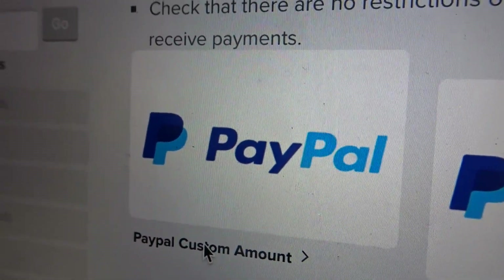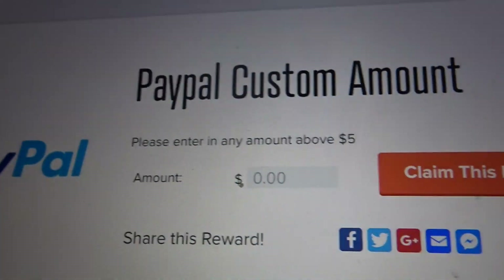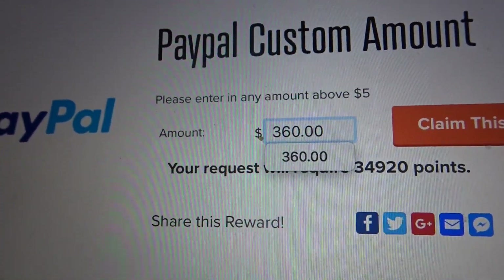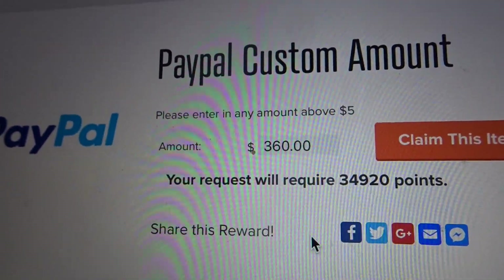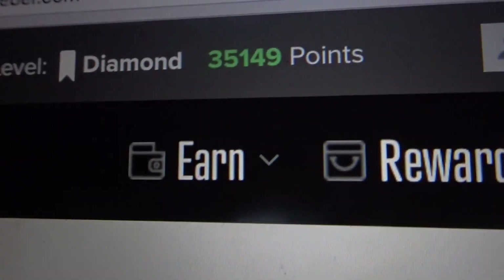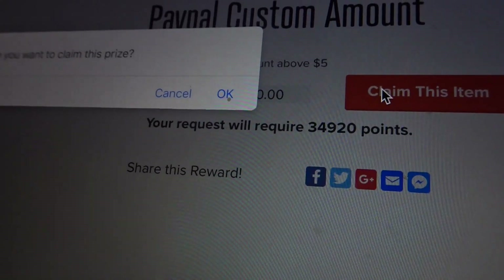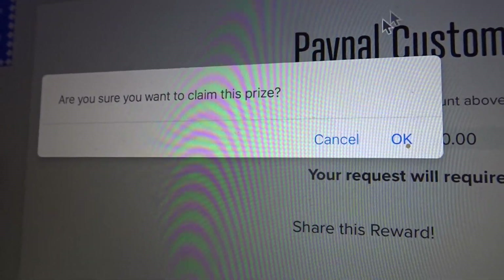With me being a diamond member, it doesn't cost me 35,000 points for my $3.50 cash out — it's a little cheaper. I'm not sure exactly what level you guys are at, but I am a diamond level member. This is how much it costs: 34,920 points, and I have 35,149, so I'm going to claim this item. It says 'Are you sure you want to claim this prize?' — I'm going to click okay.